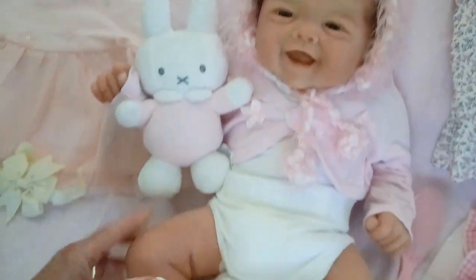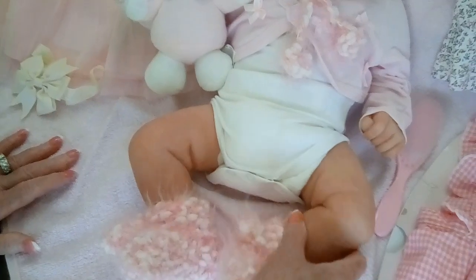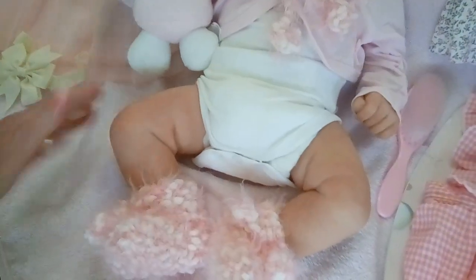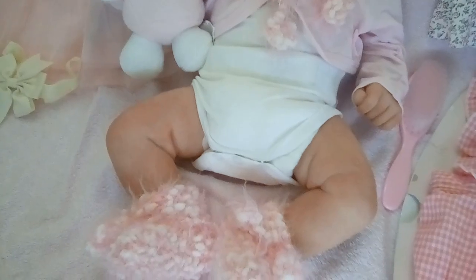Look at the silicone — it's so pretty. And look how she has put the veining in. It's just beautiful. She's just so, so sweet.